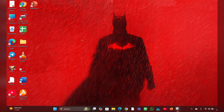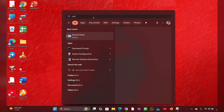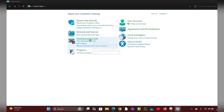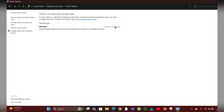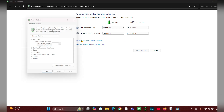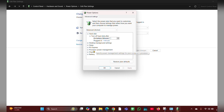Fix one: check power settings. Right-click on the Start menu, then type 'Control Panel' and open it. Look for 'Hardware and Sound,' click on that, then click on 'Power Options.' You can see 'Change Plan Settings' — click on that, then click on 'Change Advanced Power Settings.'